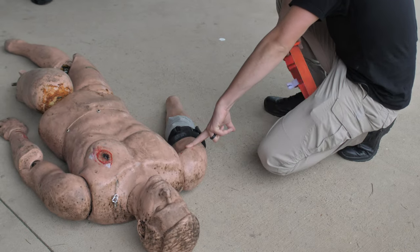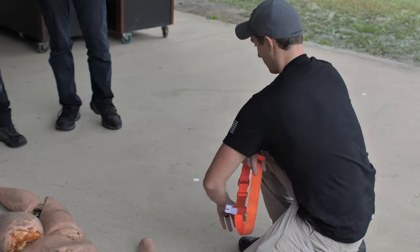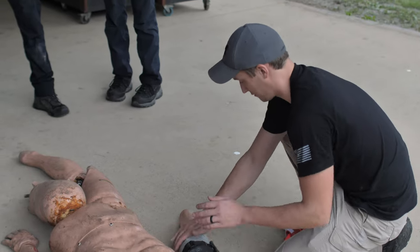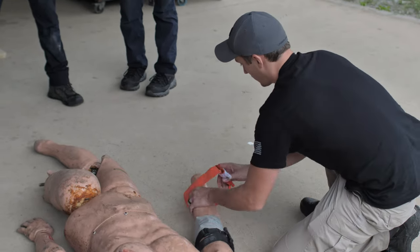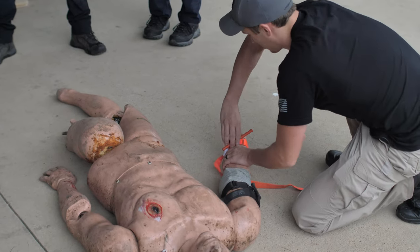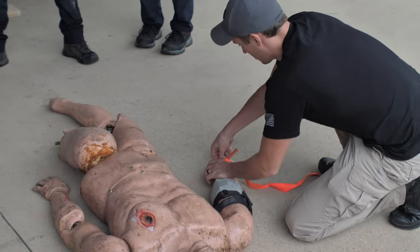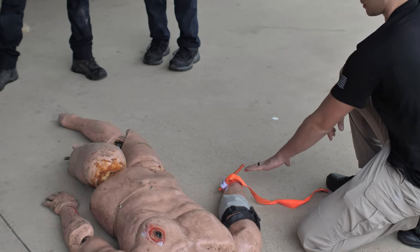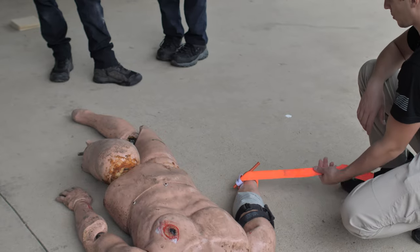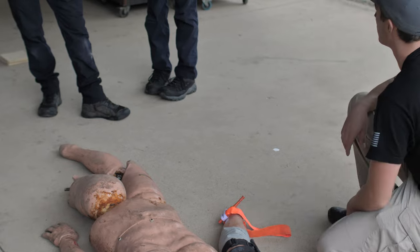If we've got an amputation of a hand with a tourniquet high and tight, we can move that tourniquet down. For a full hand amputation, we can't wound-pack, so we put a second tourniquet two to three inches above the wound, tighten it down, then slowly release the first one to make sure the second is holding. Now we've relocated the tourniquet closer to the wound, getting some perfusion to the rest of the limb.